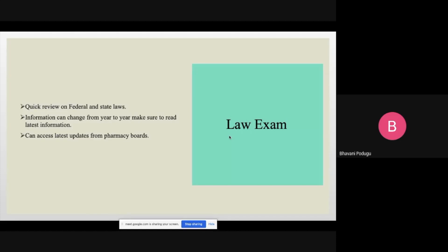For the law exam, you have to review all federal and state laws. Federal law is the same everywhere, but state law differs from state to state. You can get the latest information from the state pharmacy boards — they can email you the material. Make sure you're reading from the latest material, because information can change from year to year, even month to month.